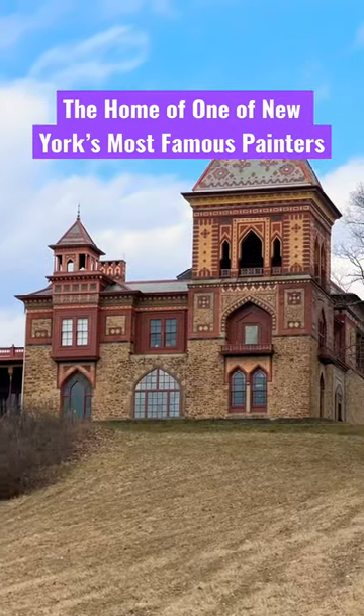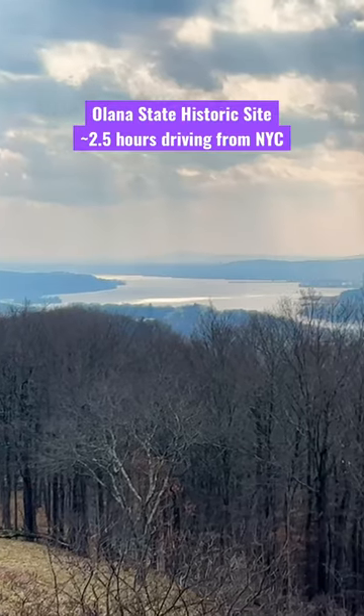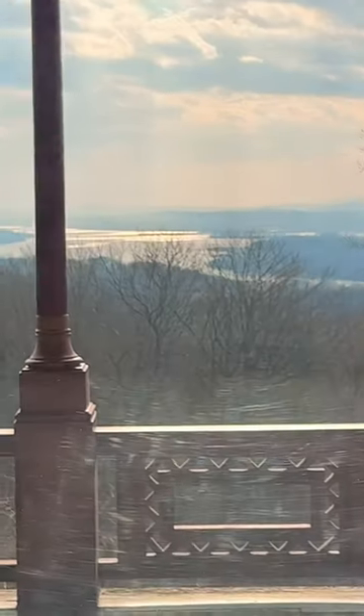This is the grand home in upstate New York of one of the most famous painters in American history, Frederick Edwin Church, with amazing views of the Hudson Valley. It is no wonder that Frederick Edwin Church, famous for his amazing landscapes, actually picked this area.